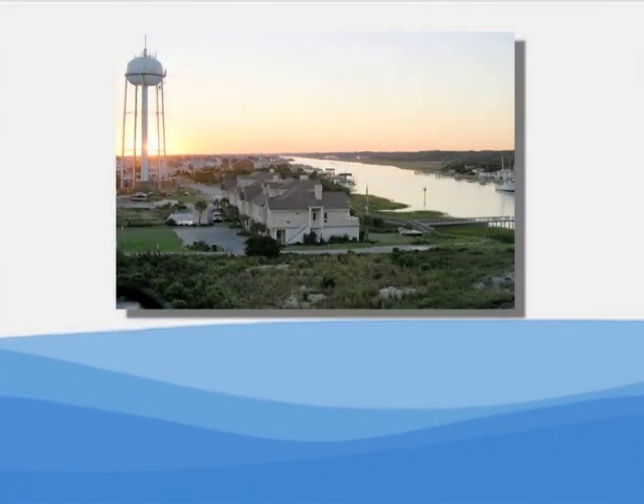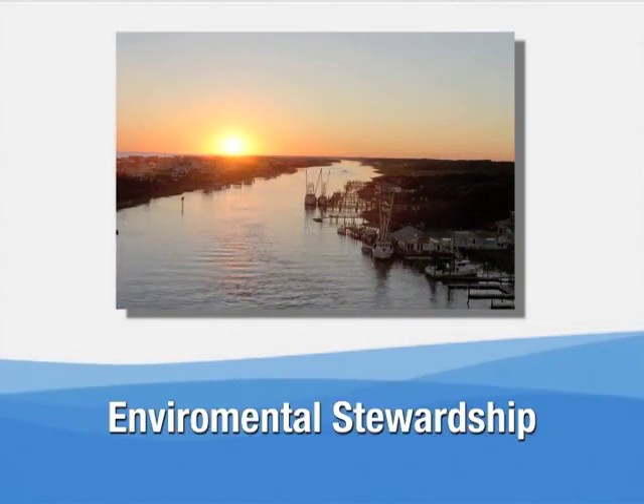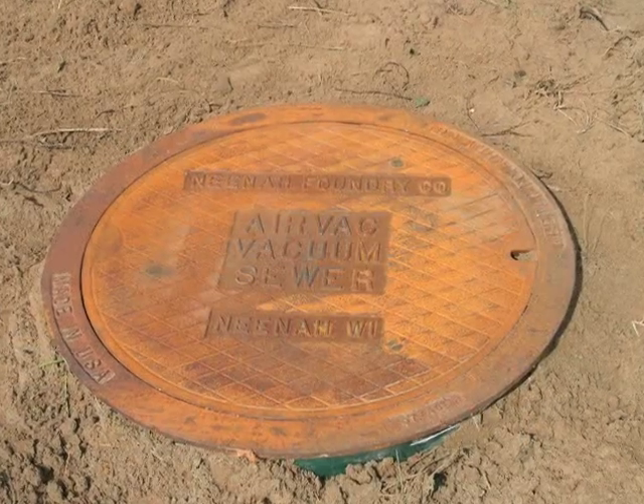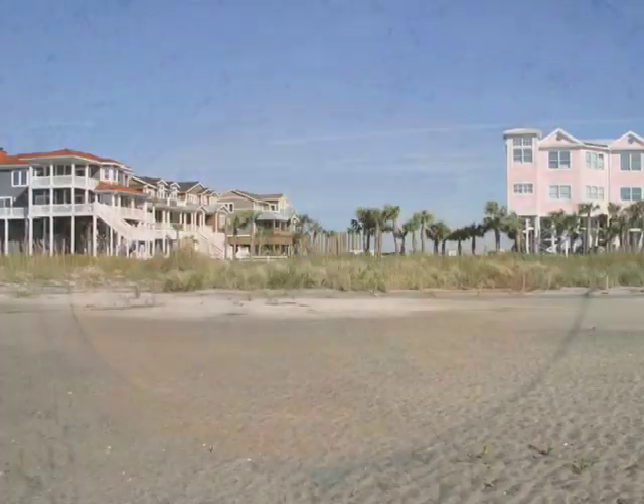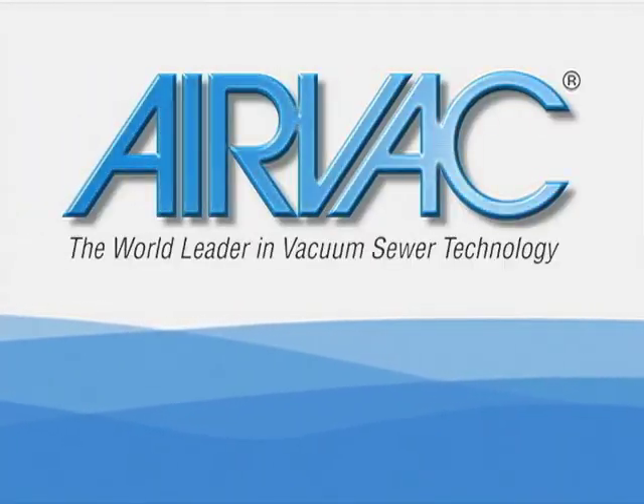Holden Beach enjoys a new sewer system that supports the town's goal of environmental stewardship by providing a closed system that prevents sewer overflows and eliminates infiltration and inflow — the Air Vac vacuum sewer system.